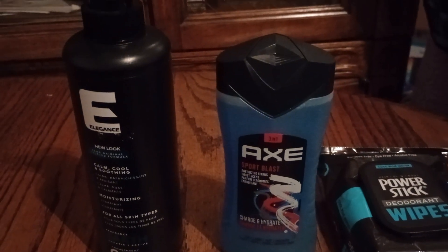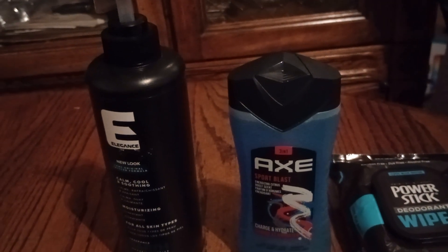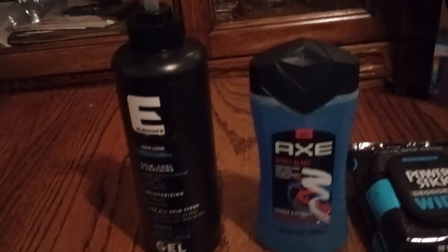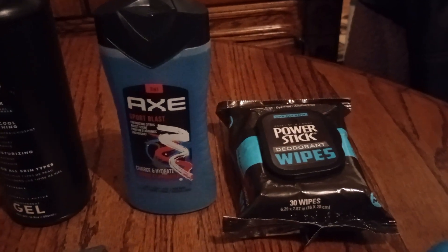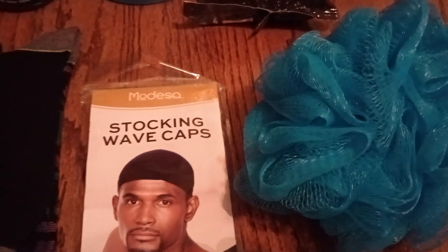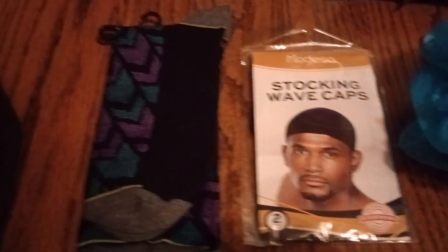Here we have Axe, and I got that from Gabe's. I have another one, so when I do my next video, I'm going to make a larger basket with Axe and other items in it — I will switch it up a little. Then we have Power Stick Wipes for men. And then we have a nice large aqua blue scrungie and a stocking wave cap to keep those waves in place.